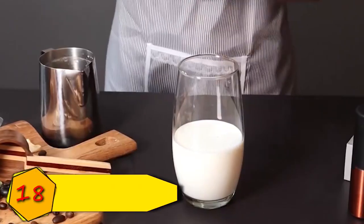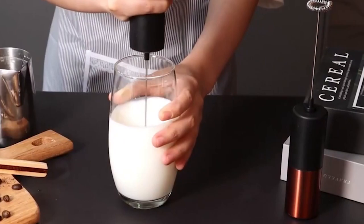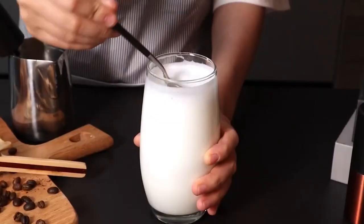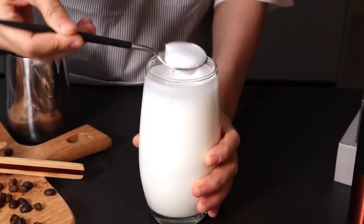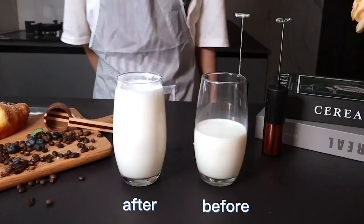Number 18: Handheld Milk Frother. The Roseus Strong Portable Milk Frother can make the creamiest, richest froth in just 10 to 15 seconds. The handheld coffee frother's entire body is composed of food-grade 304 stainless steel, which is both durable and corrosion resistant. It is priced at $10.